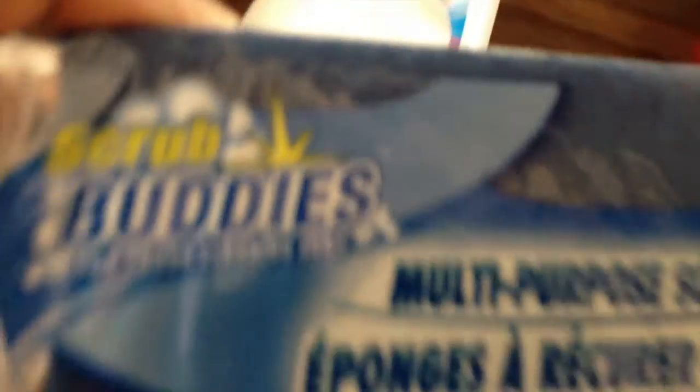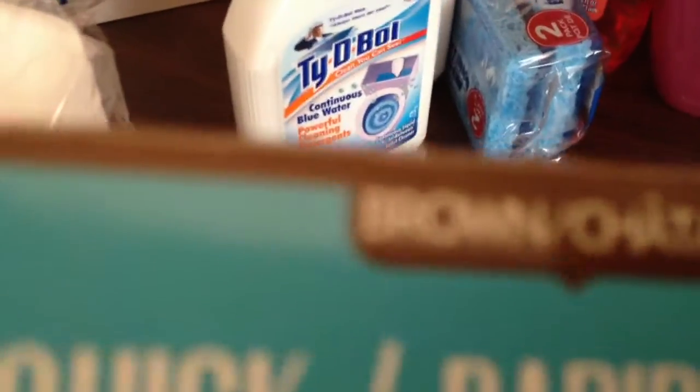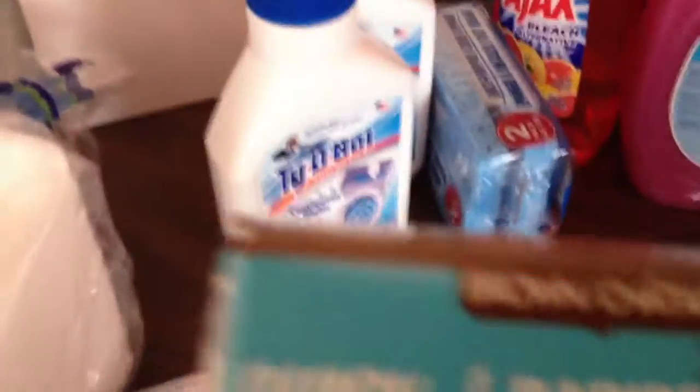I got sponges for cleaning the pots and pans — they're tough on one side and sponge on the other side. I got the Ajax Dishwashing Liquid, and I decided to try the Brillo Dish Soap. And I got the 10-Minute Quick Root Touch Up. I usually get the Nice and Easy or Clairol, but I decided to try this one for a dollar.